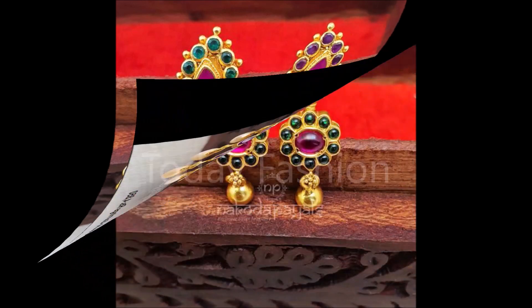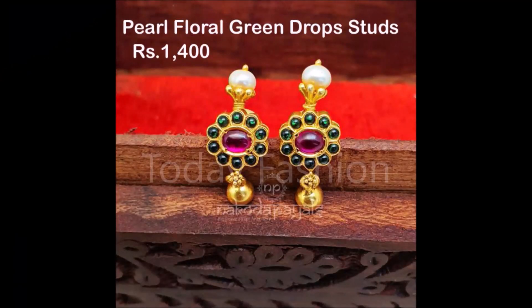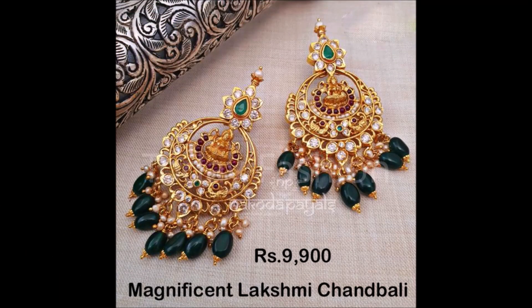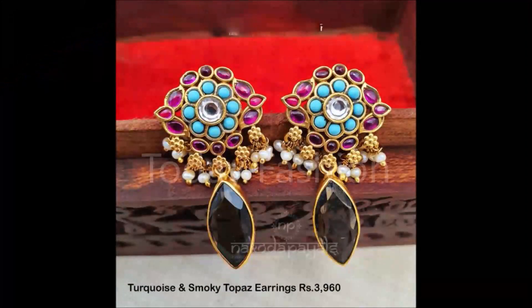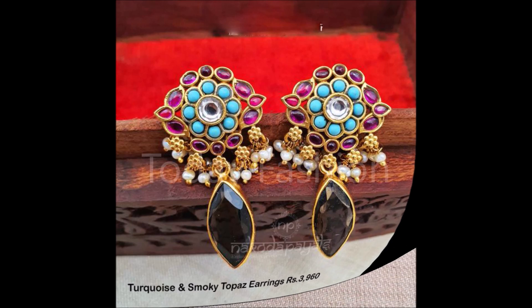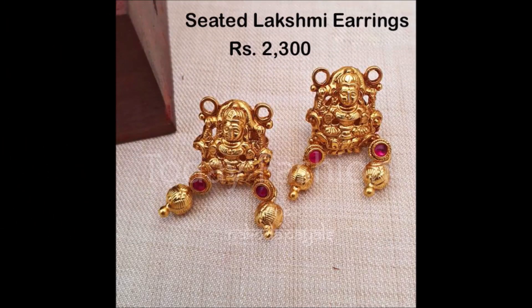Friends, this video is not a sponsored video. That means Today Fashion is not at all responsible for buying or selling any kind of items shown in this video. This video is just for viewing purposes — please remember that, please understand and please cooperate. We are just YouTubers collecting all the beautiful designs from different sources and trying to update you with the trends available in the market.